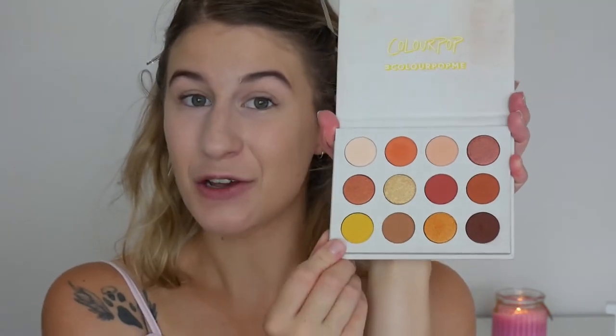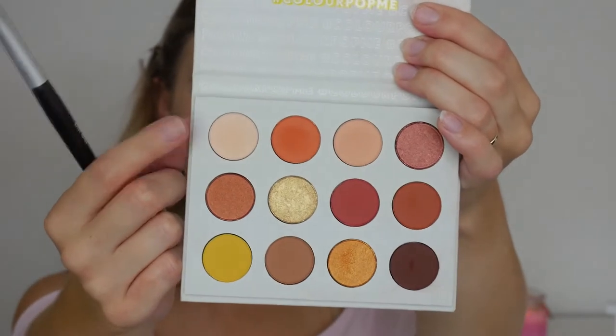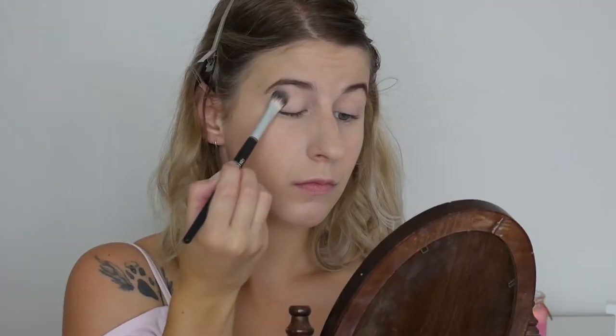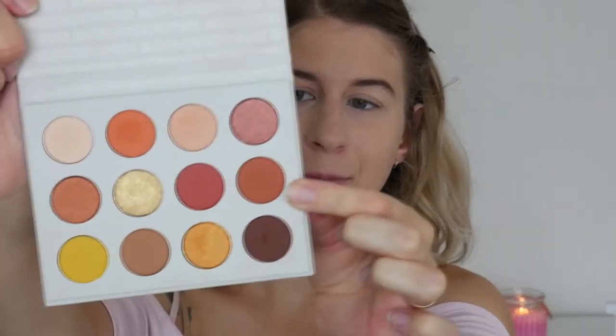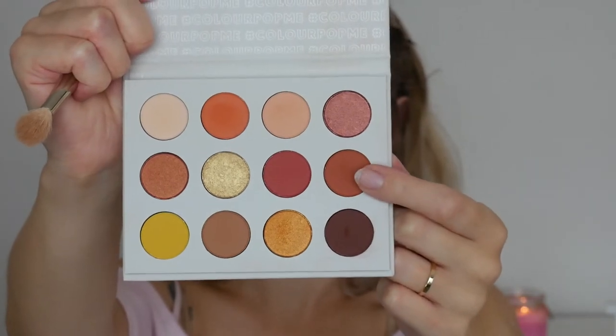For eyeshadow I thought I'd use the Colourpop Yes Please Palette. I know you've seen me use this in a video before but I thought I'd use some shades I haven't tried yet — for example this yellow shade down here I've never touched, so I thought today would be the right time. I'm going to start with the shade called Full Zip to set my eyeshadow primer, then take a bit of Champs as my transition shade, and then go in with GNO as my crease shade.